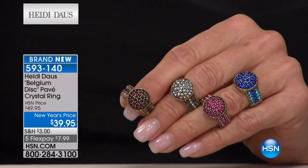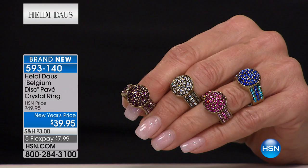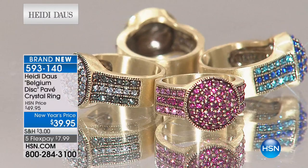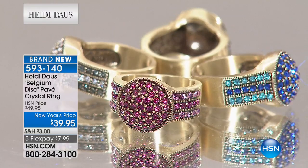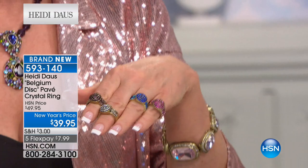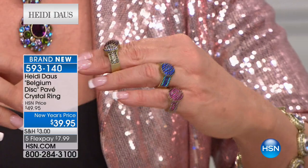This ring goes back to Heidi's famous Belgian disc design. Heidi gave it to Wanda — the house mother at the hotel where the team stays — in black diamond. Wanda wears it behind the desk while working with the public on the computer all day. It doesn't get in the way and it's not fussy. This time it's available in beautiful new colors: fuchsia, fabulous blue, wonderful amethyst, and crystal with black diamond.